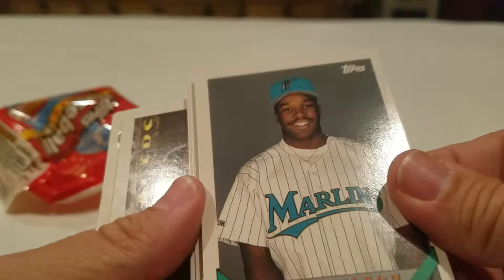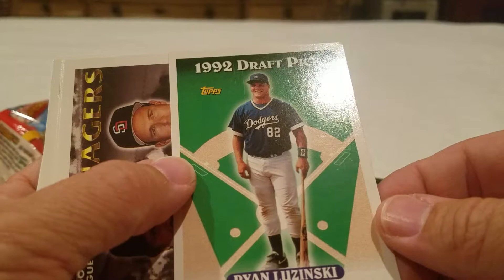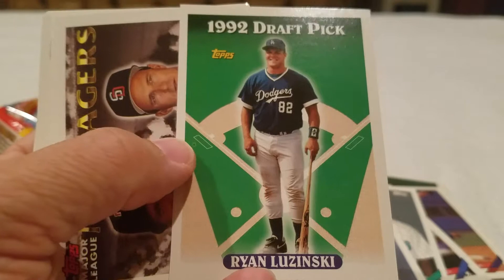Nigel Wilson, Butch Henry, Ryan Luzinski - oh, that's cool! I collect Greg Luzinski and this will be my second Ryan Luzinski card that I've pulled - it's his son, and it's his rookie card. That's nice! Sweet, that actually made my day.